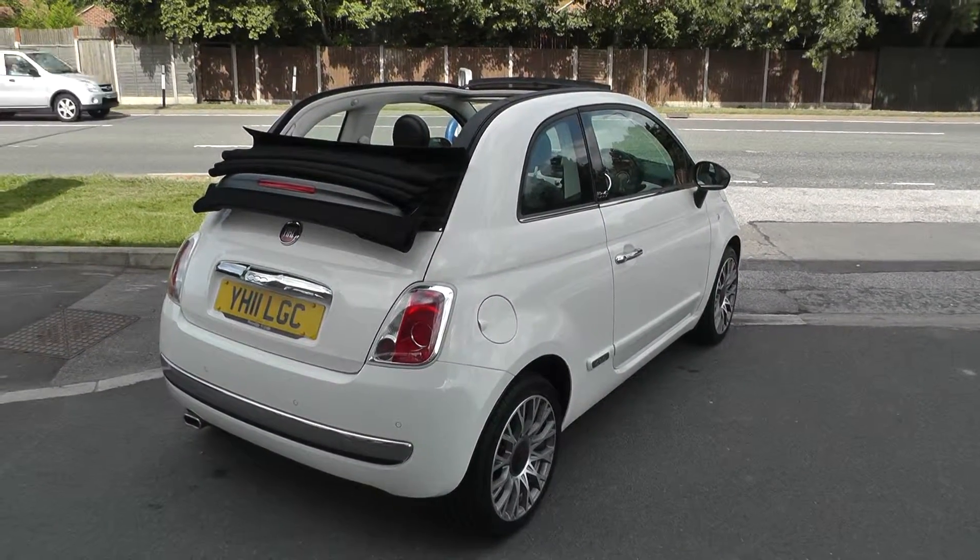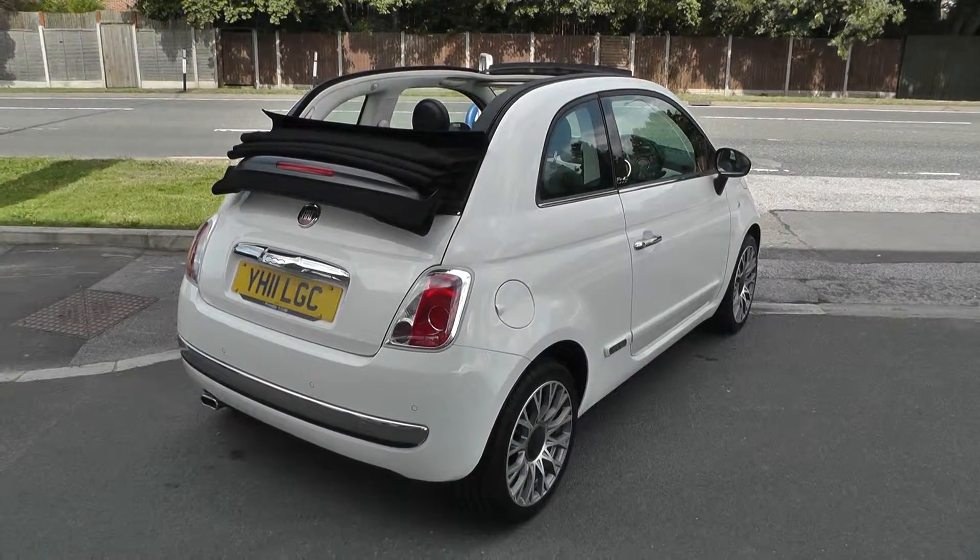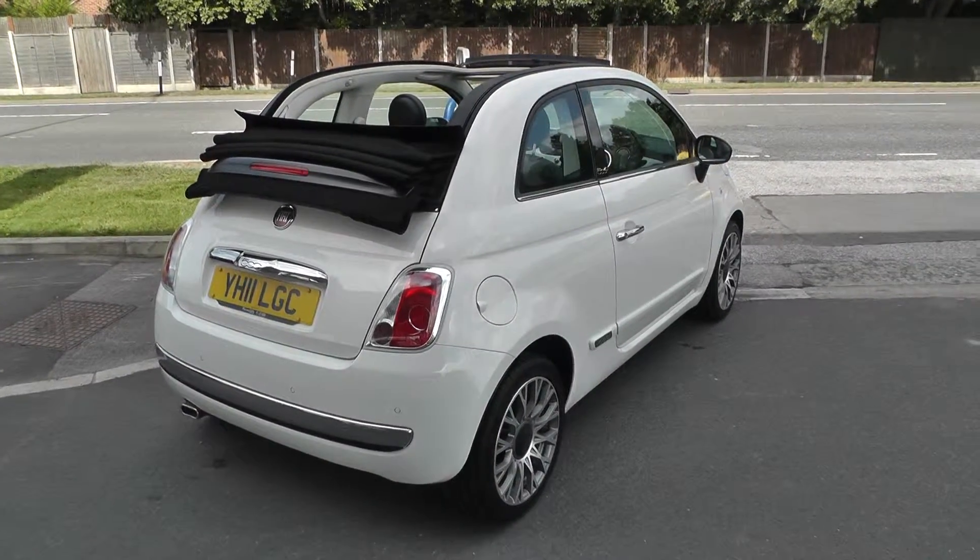This car is covered by the Nissan Cared For programme, which is complete with a 12-month guarantee, a 12-month MOT, a 12-month Pan-European breakdown cover, and a full service.